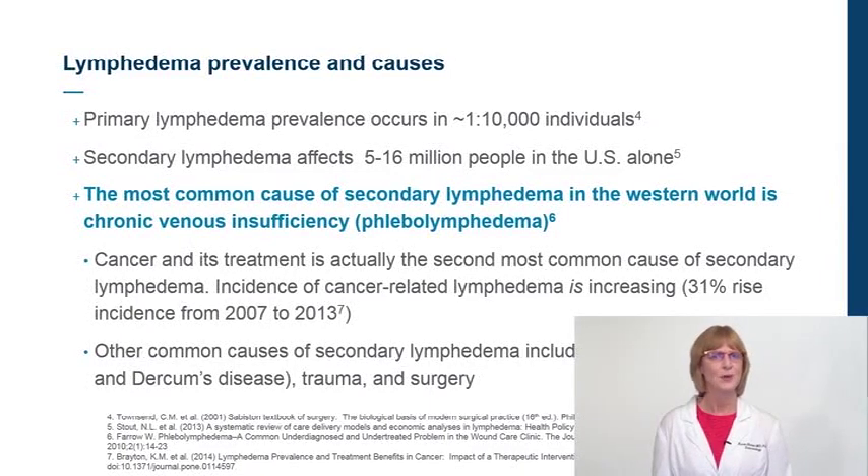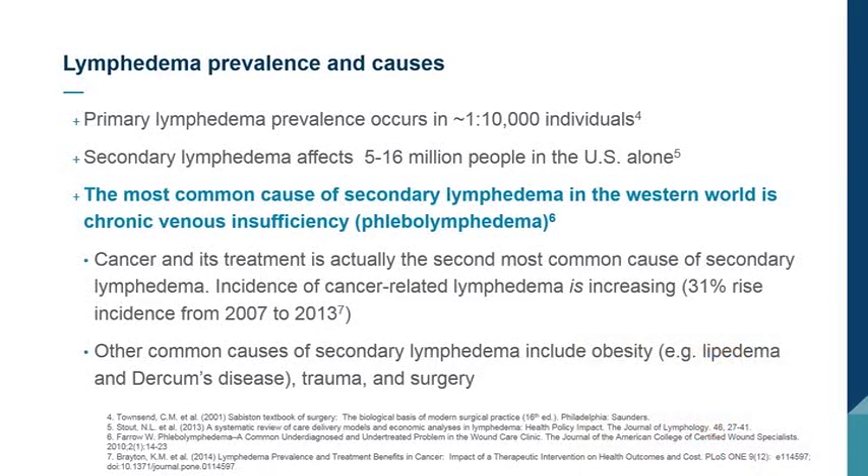Primary lymphedema occurs in about one in every 10,000 individuals, but secondary lymphedema affects 5 to 16 million people in the U.S. alone. The most common cause of secondary lymphedema in the Western world is chronic venous insufficiency — phlebolymphedema. Cancer is the second most common cause, and cancer-associated lymphedema is increasing worldwide. Other common causes of secondary lymphedema include surgery, trauma, and obesity, including lymphedema and Dercum's disease.